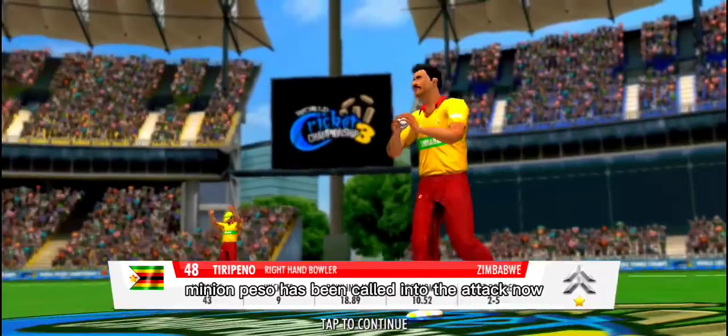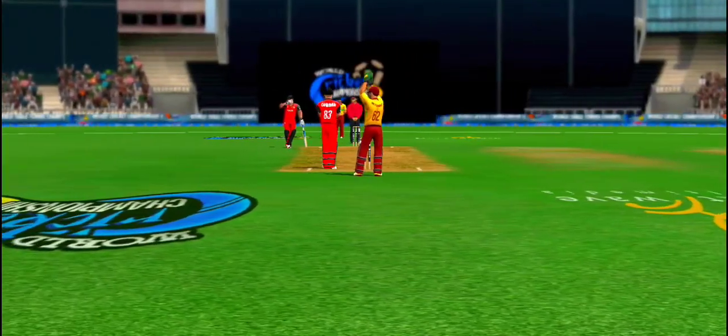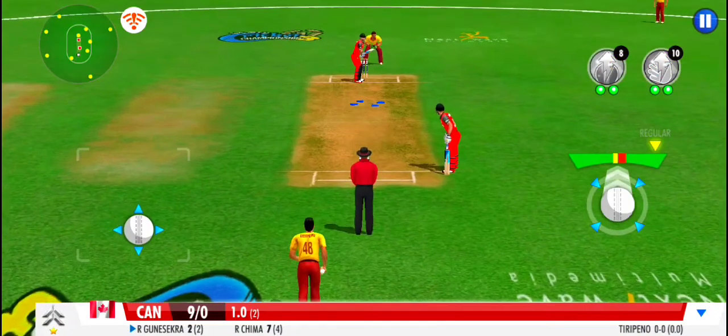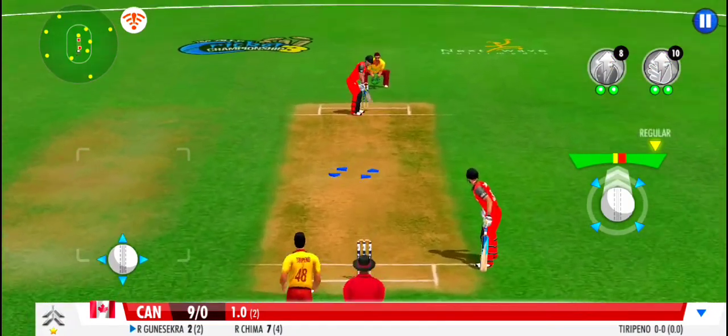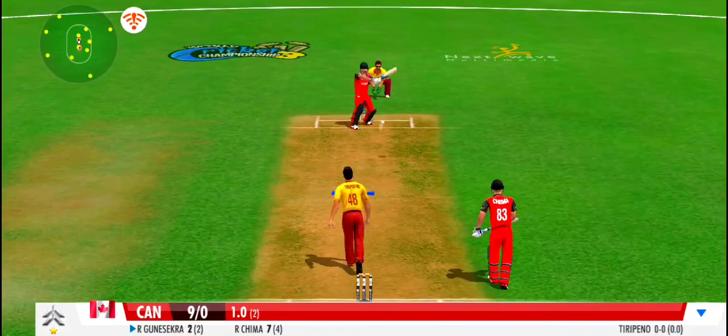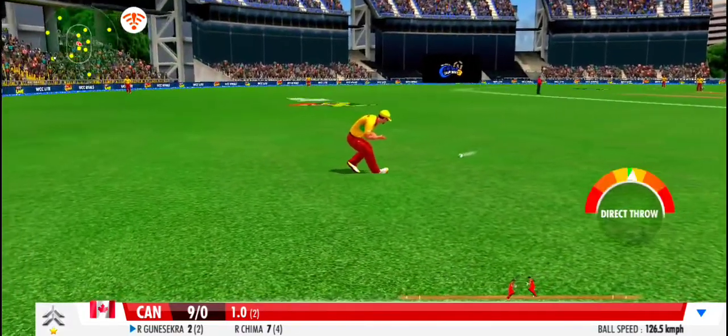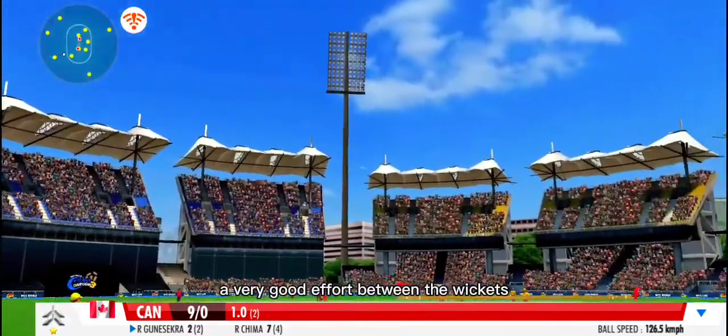A new bowler has been called into the attack now. He pushes that one onto the mid-wicket for more runs. A very good effort between the wickets.